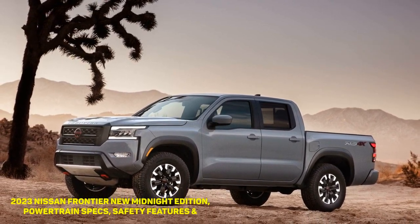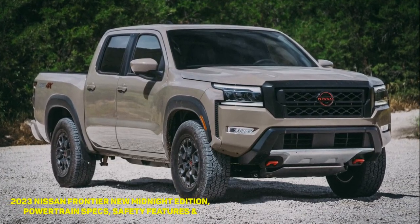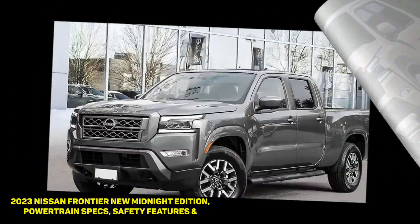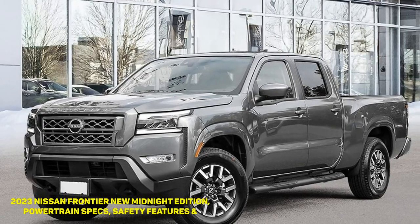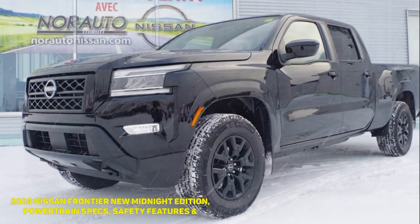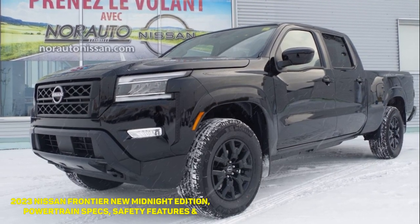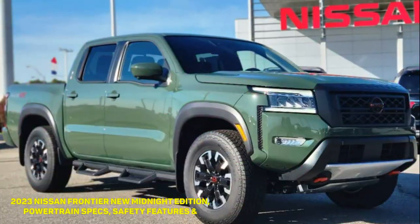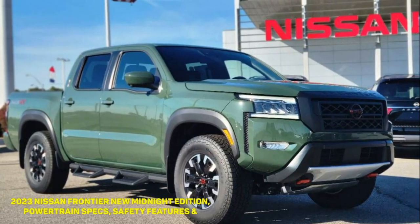Meanwhile, the Frontier SV Crew Cab Long Wheelbase variant is now standard with the SV Convenience Package. It adds niceties like heated front seats, a leather-wrapped and heated steering wheel, a spray-in bed liner, Nissan's Utili-Track system with adjustable tie-down cleats, and under-rail bed lighting, to mention a few. Other changes across the lineup include wireless Apple CarPlay in the Frontier Pro-X and Pro-4X, and red interior stitching in the Pro Premium Package.